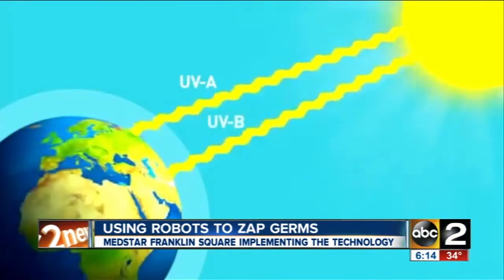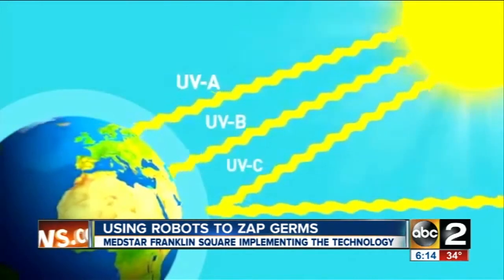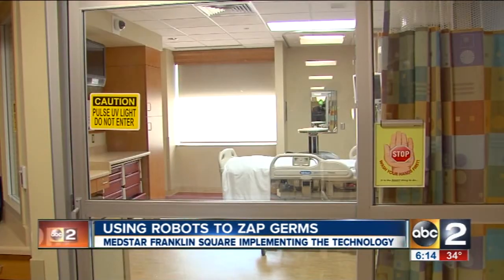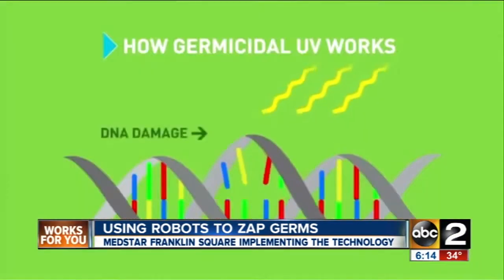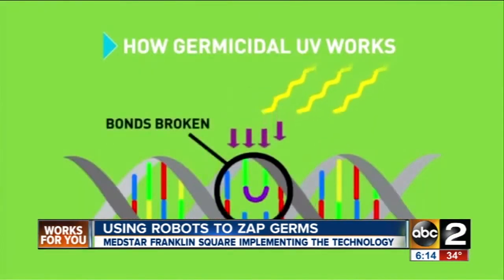The robots emit the same ultraviolet C light the sun does. This light is deflected by the ozone layer and isn't found in nature, so when the bacteria and viruses are exposed to the light, they can't develop a defense against it. The DNA is damaged, and the germ dies.